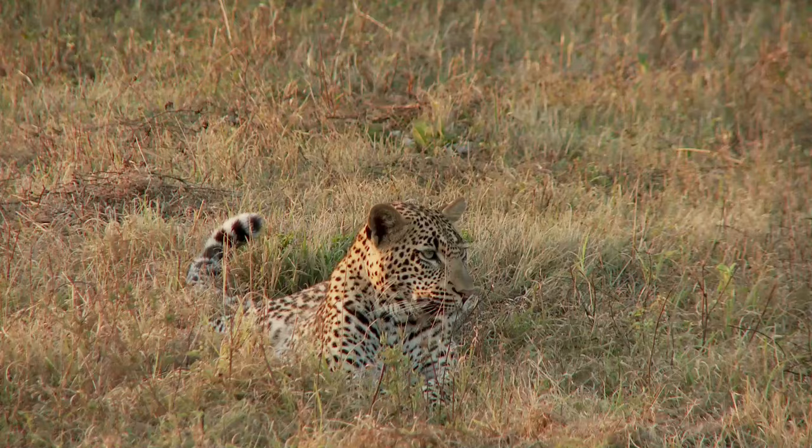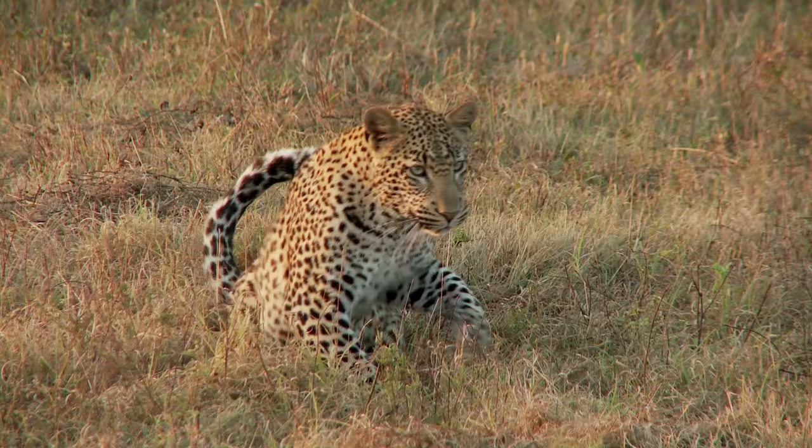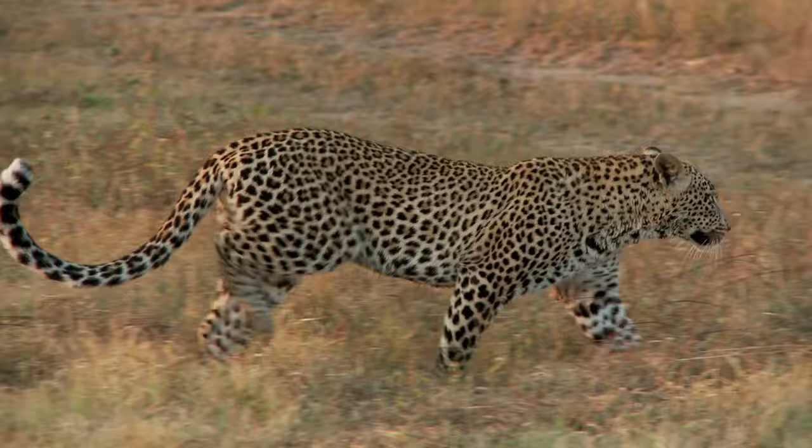And it's not just the struggle for food that challenges these aging leopards. The jungle does not favor the old. Younger, stronger leopards may challenge them for their territory. Other predators, sensing their vulnerability, may pose a threat as well.